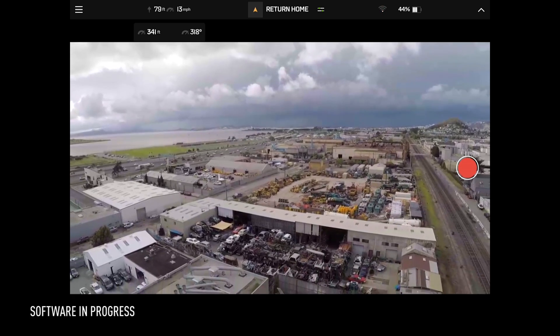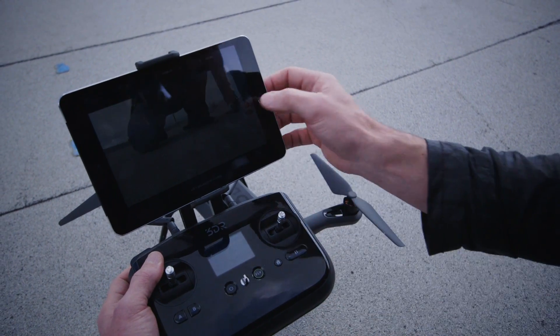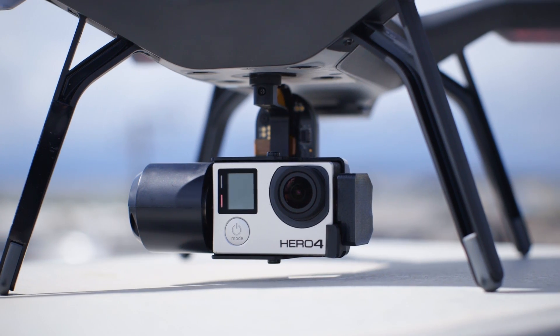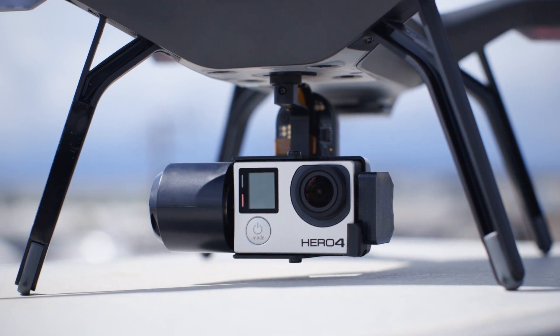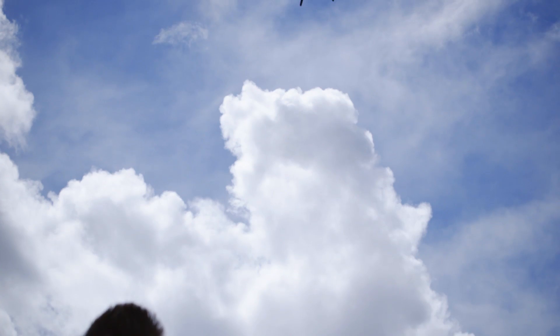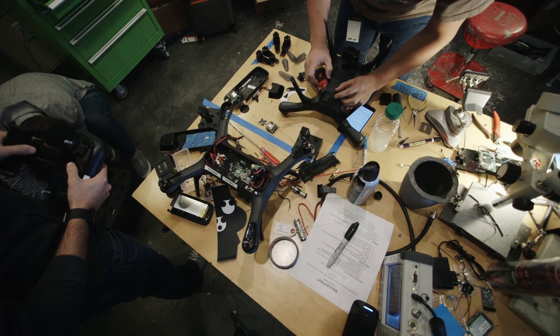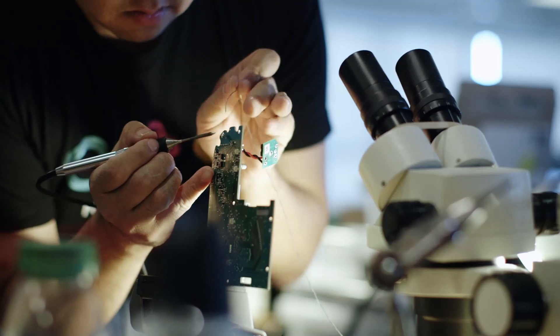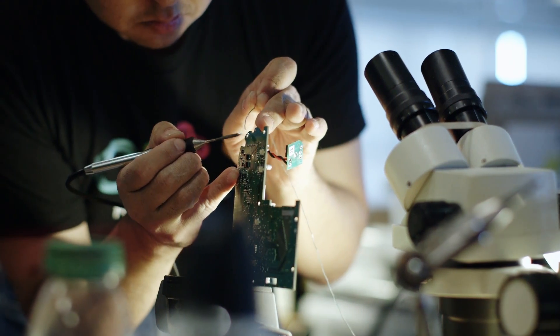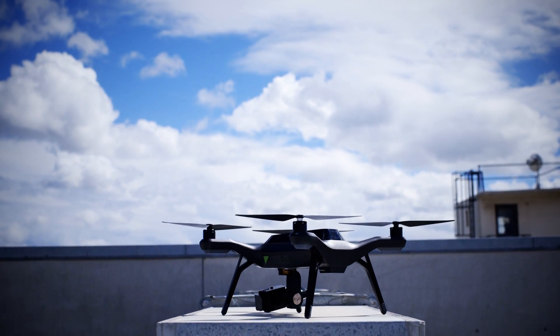The video shows up on the Solo app, which is also where you set up your shots. And because Solo is the first drone to fully integrate with GoPro, you have total access to GoPro's camera controls — you can remotely start and stop recordings, and change your frame rate and other settings, all while you're in the air. It's all possible because of twin Linux computers, one in the drone and one in your controller, that work together to make Solo smarter than your average consumer UAV.